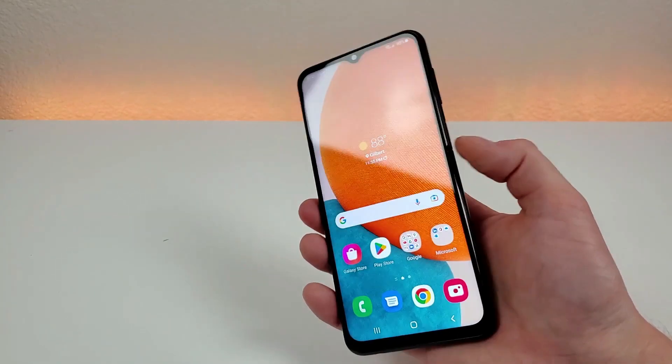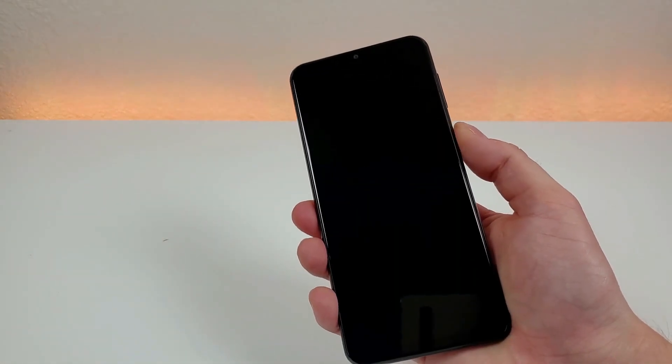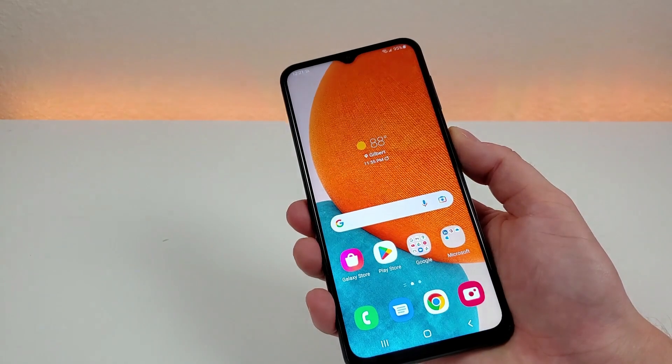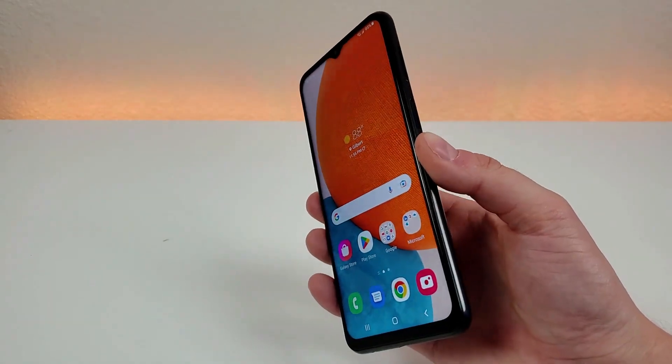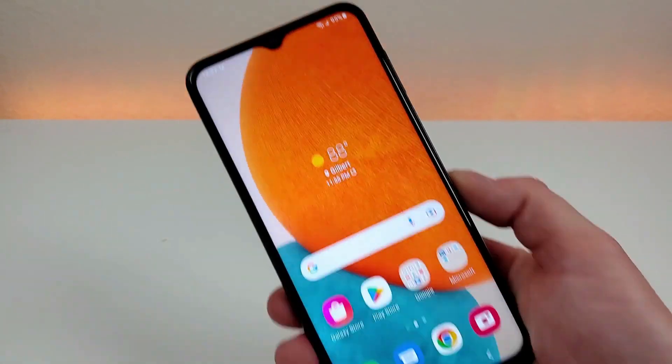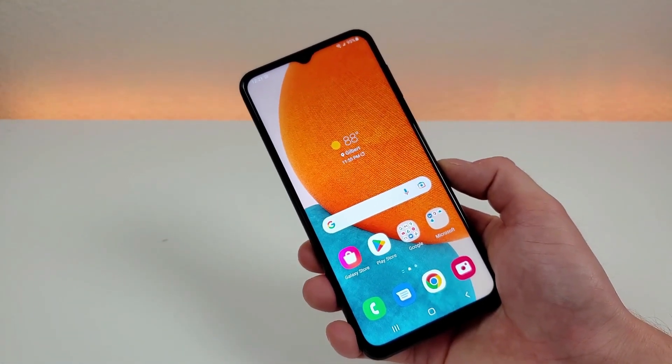Let's give that fingerprint sensor a try right now — very fast and responsive. One more time, so very fast. And in addition to having that fingerprint sensor, this phone also supports face unlock, so I appreciate that we have multiple methods here for accessing the phone.